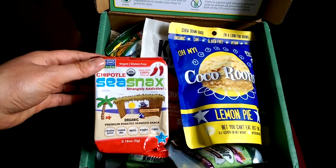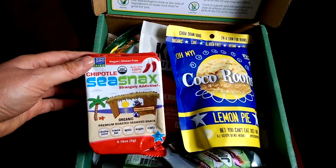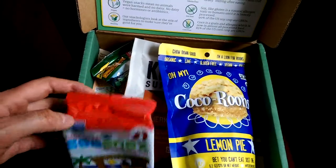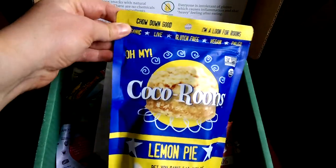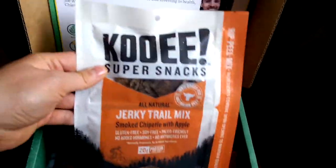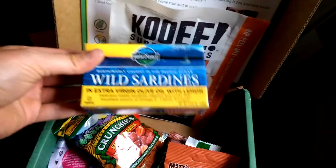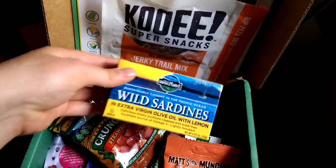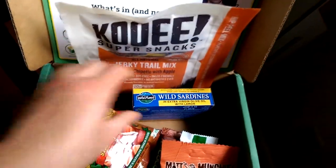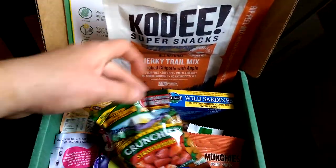We have some sea snacks, which are actually really good. I'm not a huge fan of seaweed but I like these chipotle ones — they're pretty tasty. Cocoa runes, which I am absolutely addicted to, so it's dangerous that they put those in there. We have some jerky trail mix and a can of my favorite wild caught sardines. I absolutely love sardines — they're great for a fast snack, full of protein and all sorts of good fatty acids.